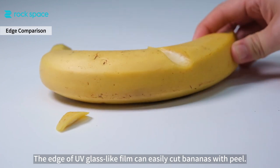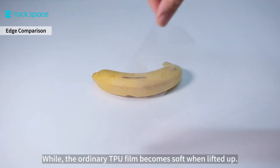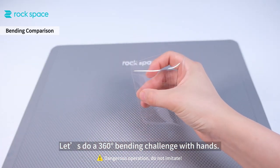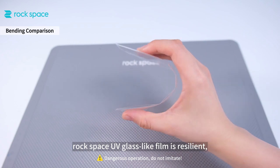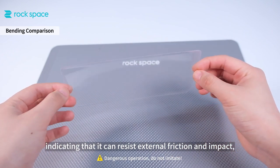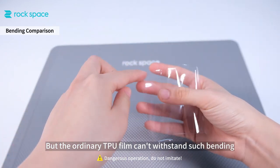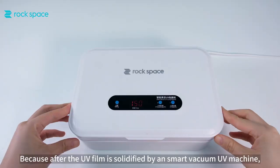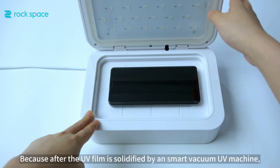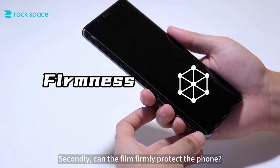In the edge test, the edge of UV glass-like film can easily cut bananas with peel, while the ordinary TPU film becomes soft when lifted up. In a 360-degree bending challenge with hands, Rockspace UV glass-like film is resilient, indicating it can resist external friction and impact and protect the screen well. The ordinary TPU film can't withstand such bending. After the UV film is solidified by a smart vacuum UV machine, its surface hardness has reached 6H.